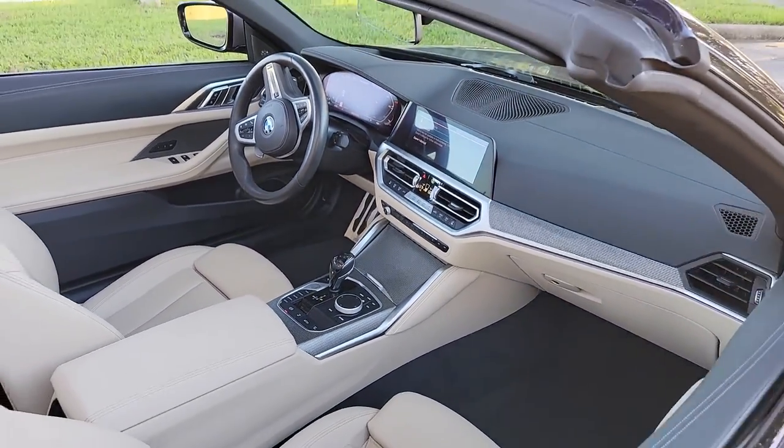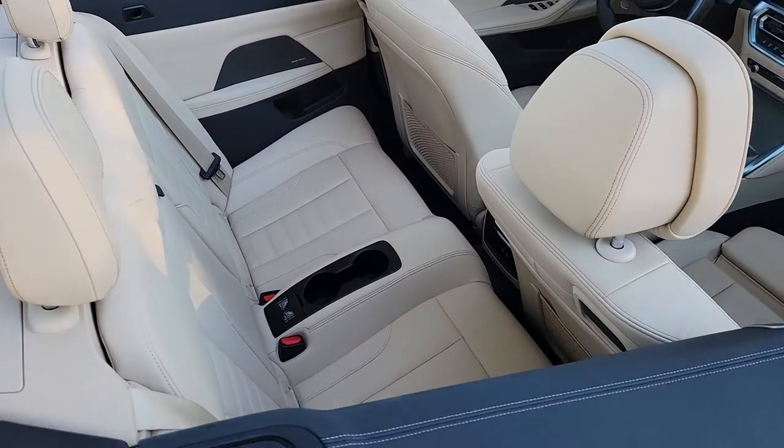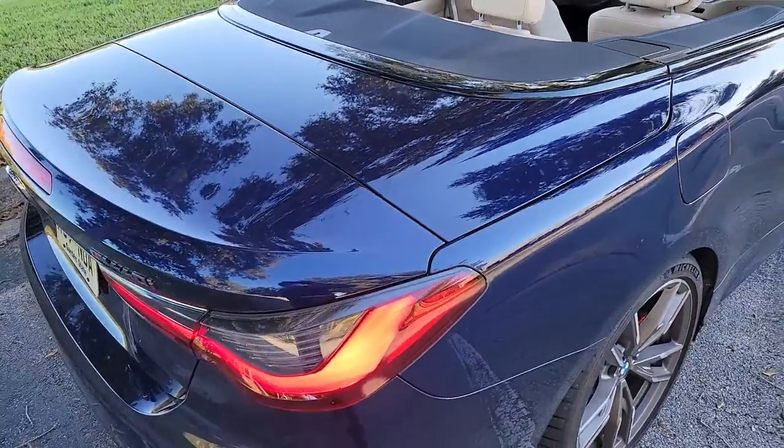It's rear-wheel drive, and it really has some decent power, and I might dare say you could put a person or two back there. It reminds me very much of the 6 Series Coupes and Convertibles of the 2000s. Very sleek.